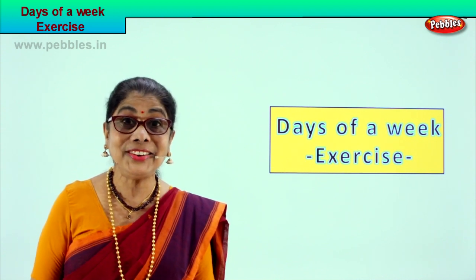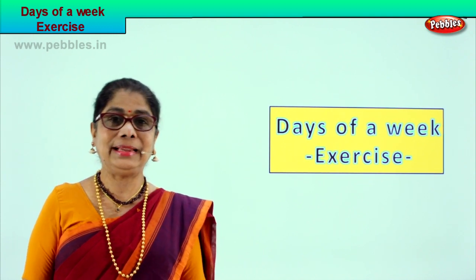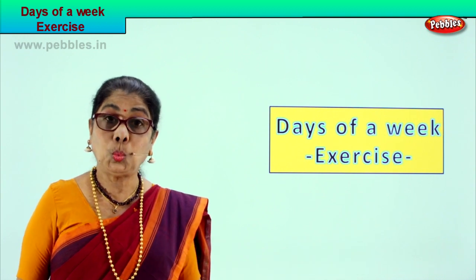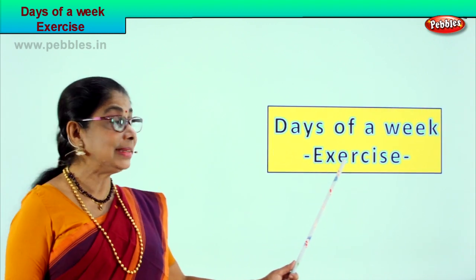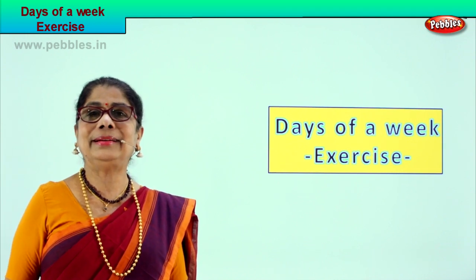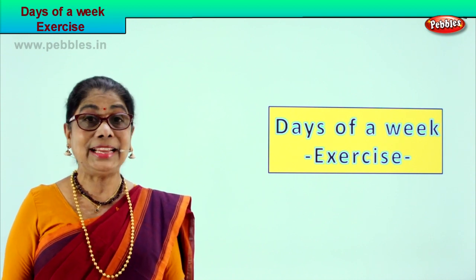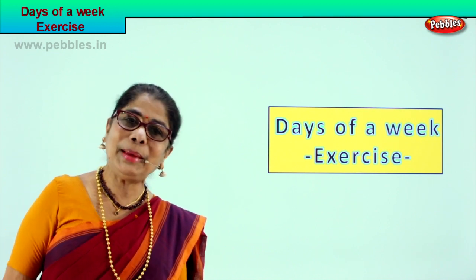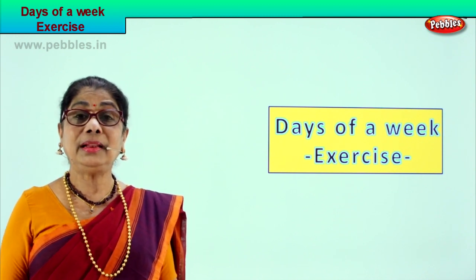Hi children, today we are going to do a little bit of exercise to remember the days of the week. We have already learned days of the week and we will do exercises to remember them. I'm sure you're going to enjoy it — it's very interesting. You learn to read, you learn to remember, you learn to fill in lovely things.